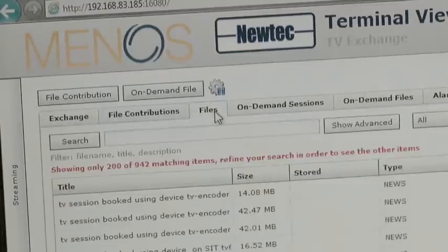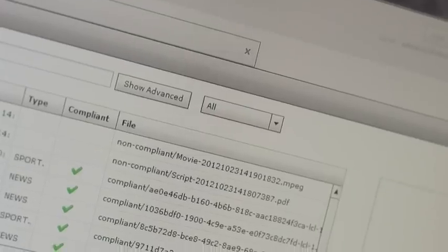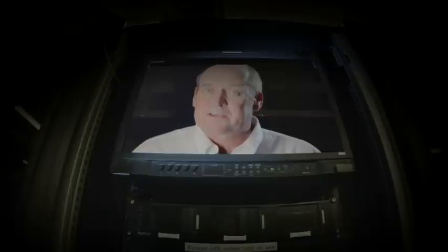The users can see when the file transfer is complete. These files are then available at the receiving sites. The files can be downloaded from the terminal, ingested into the newsroom servers, or played out.